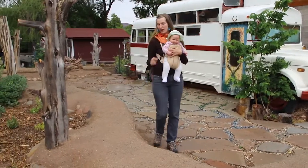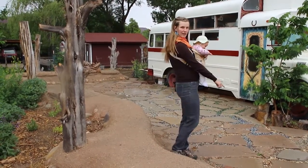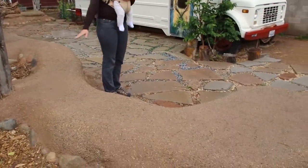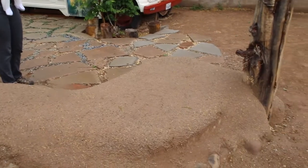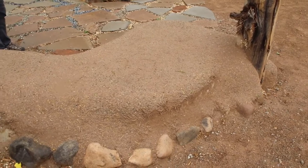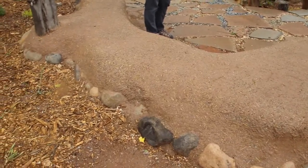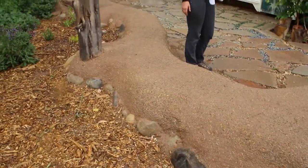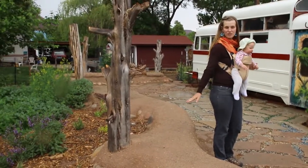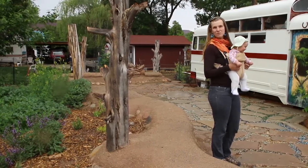What we have here are upcycled earthen benches. They're made out of the same urbanite concrete as the patio — that's the base for the benches. Then we had a community workshop where students from Community Rebuilds, a local building nonprofit, came out to help us with the natural plaster. We used a combination of clay, straw, and water to finish the tops of these benches, so they're all from natural and upcycled materials.